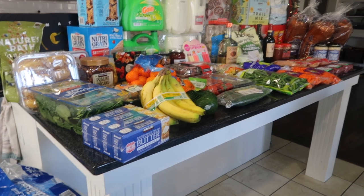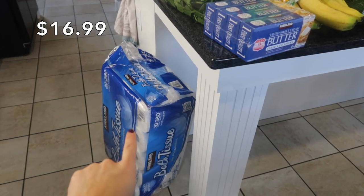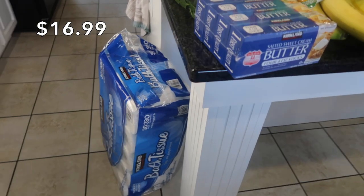So if you guys are interested in that, please stay to the end. But let's get started with what I picked up today. The first thing I'm going to start with down here is toilet paper. If you are a Costco member, you know about that toilet paper.